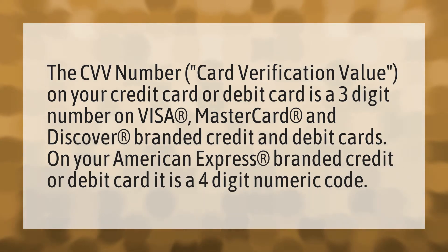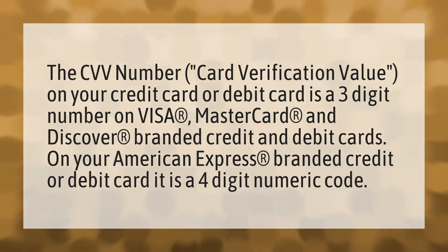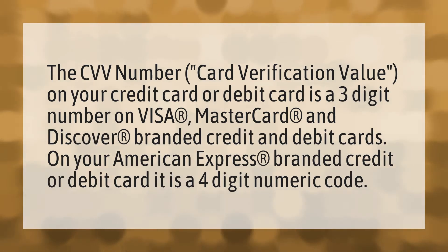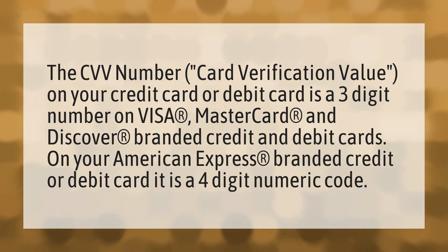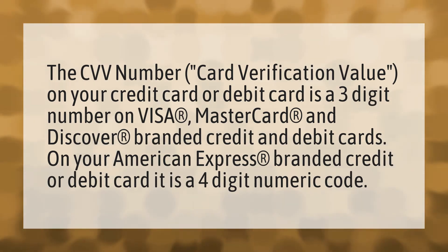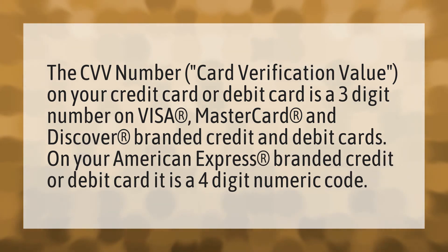The CVV number — card verification value — on your credit card or debit card is a three-digit number on Visa, MasterCard, and Discover branded credit and debit cards. On your American Express branded credit or debit card, it is a four-digit numeric code.